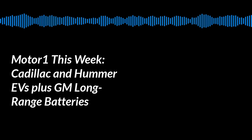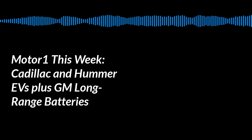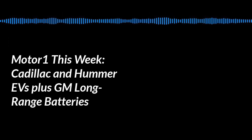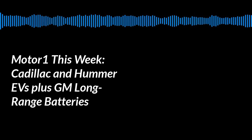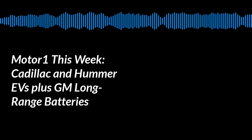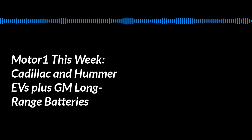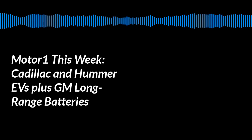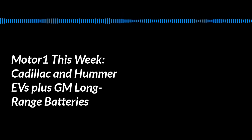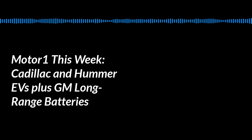In addition to level two and DC fast charging, there'll be 800-volt capability — another new technology that only Porsche has right now in the Taycan — so it'll be able to charge up to 350 kilowatts, just like the Taycan. Some very, very fast charging. These sound like great specs and really set up GM for this onslaught of EVs they're going to have in the next few years.